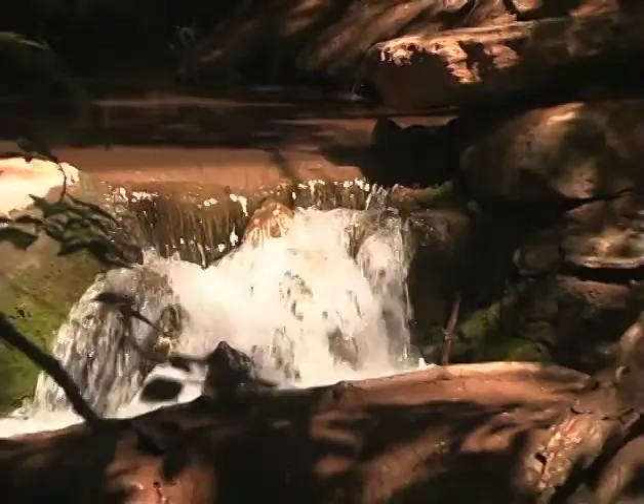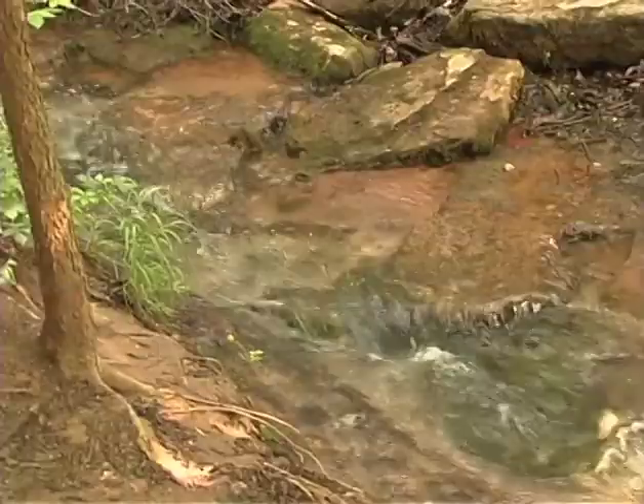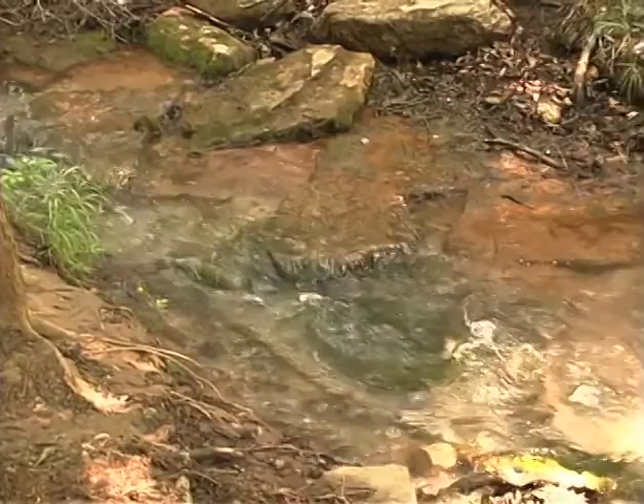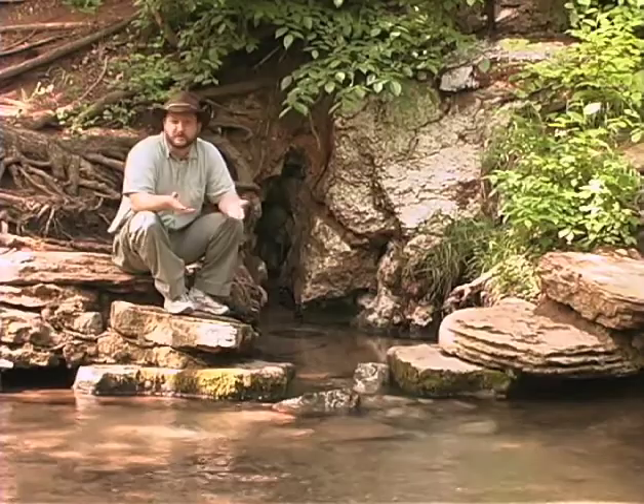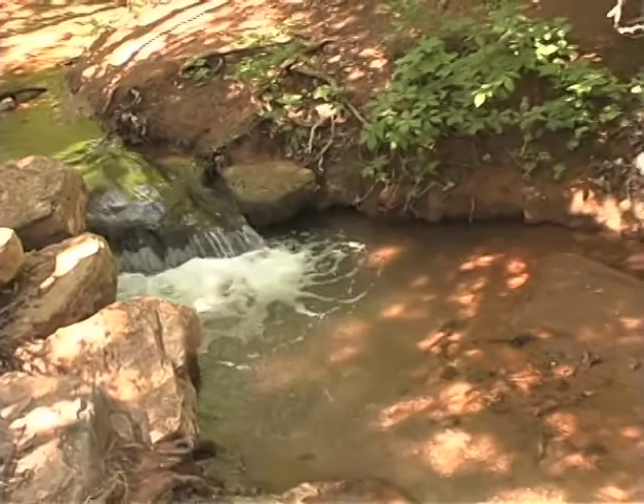We have a couple of big springs that are nice to see — the kind of roaring springs that a lot of people are interested in. Springs like this one form whenever a more resistant unit forces the water to pool up and then run out of the side of a hill. Throughout history, springs like the ones here at Roman Nose State Park and Boiling Spring State Park have been oases in this rather arid area. Wildlife and human activity often centered around such places.